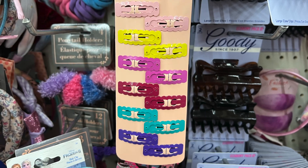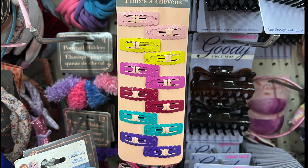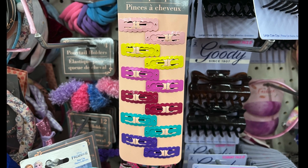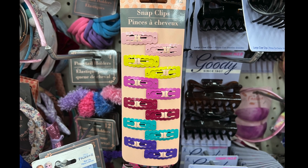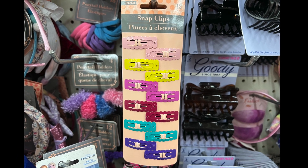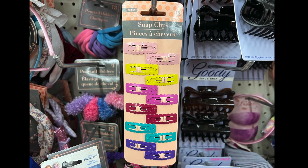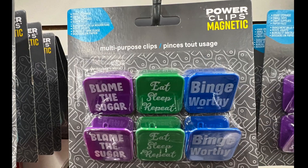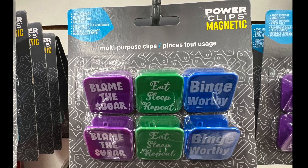I found these cute snap clips. They come in pink, yellow, a darker pink, red, and purple. Those are awesome and cute for your little girl's hair or your own hair — it doesn't make a difference. These are multi-purpose clips: lame to sugar, eat, sleep, repeat, binge-worthy. Awesome find.